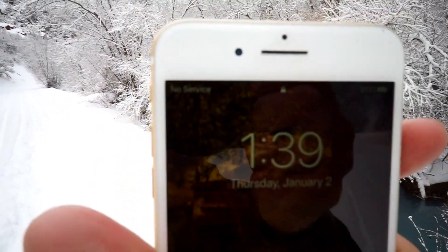Still no service — meaning I can't fly the drone. That sucks.